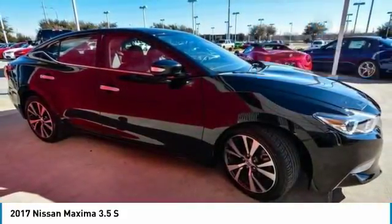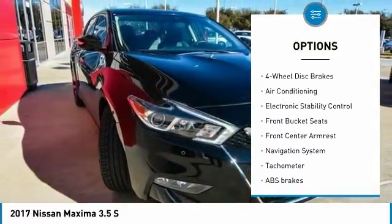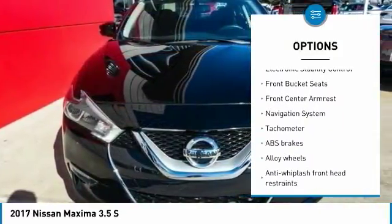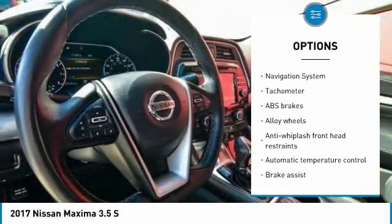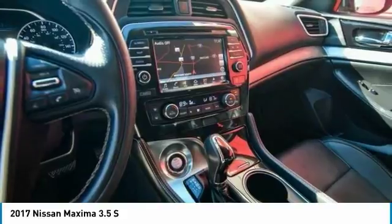Here are some of this vehicle's great options: navigation system, power passenger seat, traction control, dual airbags, air conditioning, alloy wheels, power steering, four-wheel disc brakes, eight speakers, fog lights.